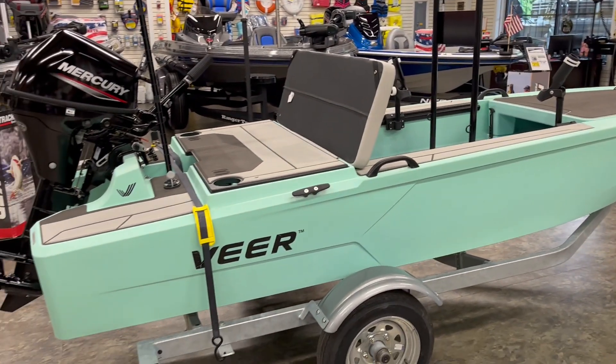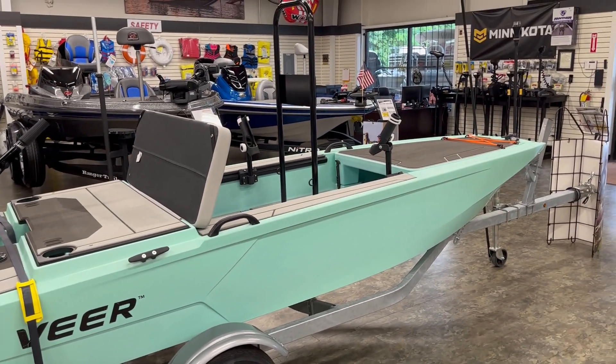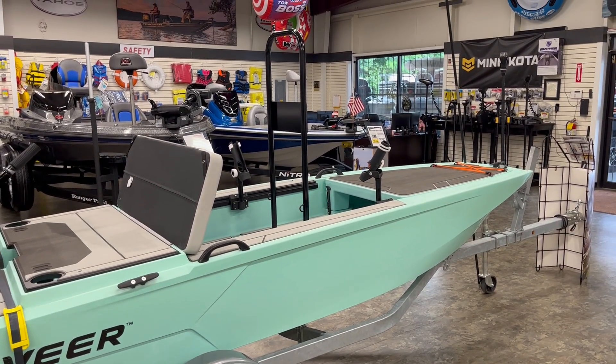You can go on veerboats.com and build your own, and come see us here in LaGrange, Georgia and order your Veer. Thank you.